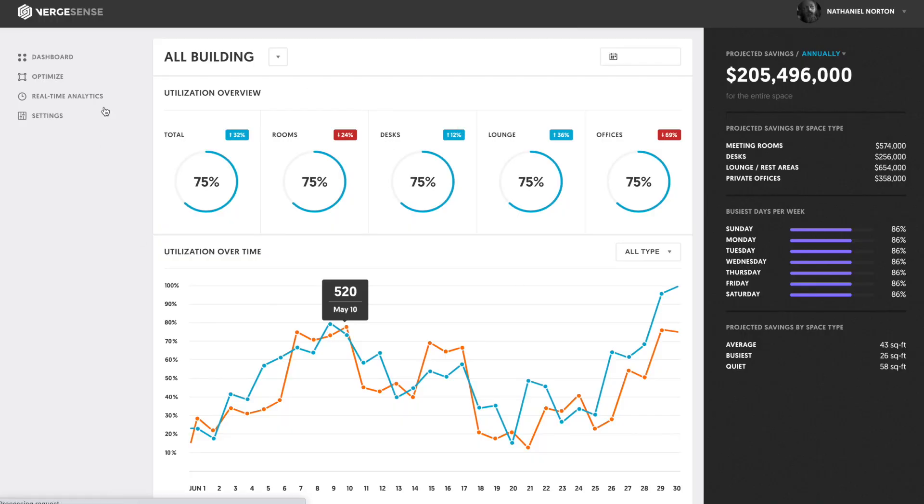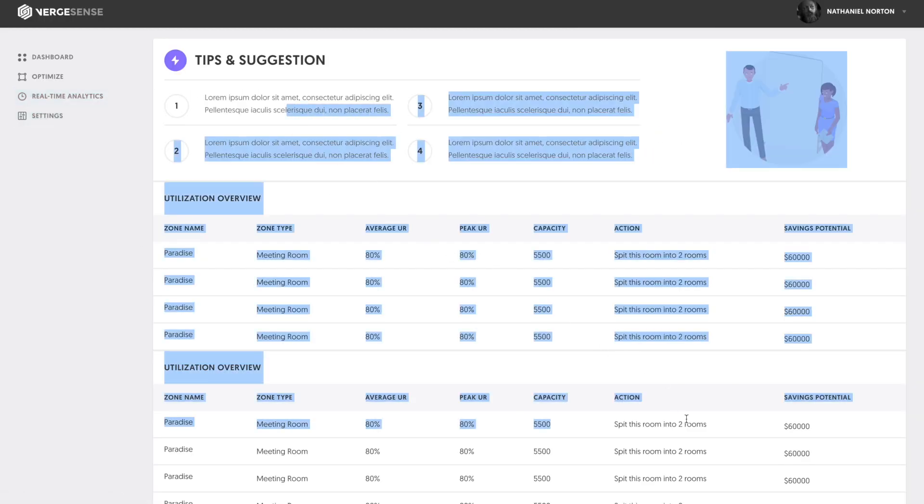As for which one I use — I use both, depending on what the client requests. But about 80% of my clients still use WordPress, mostly because of the blogging system. The key is learning the fundamentals — knowing HTML and CSS — because once you know those, you can work on both platforms.